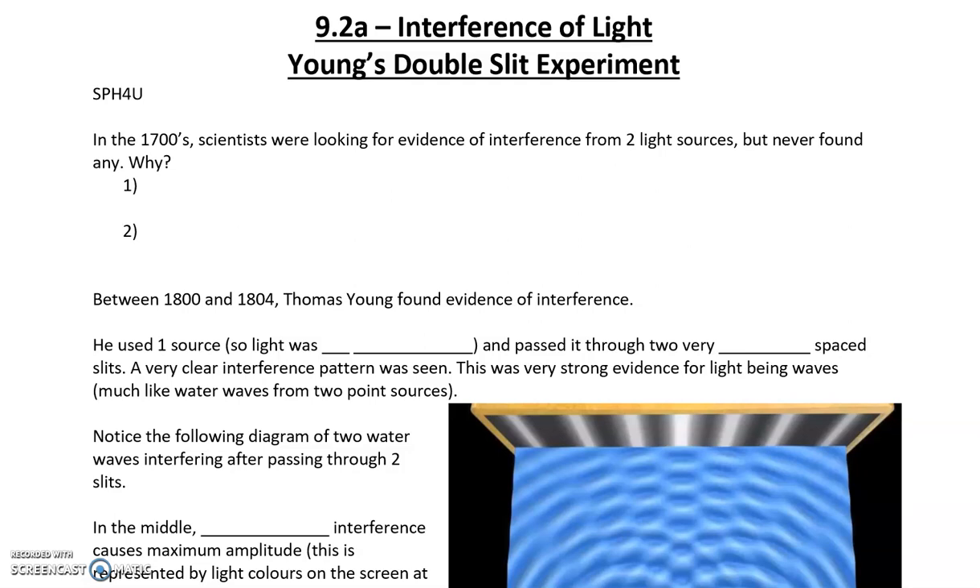The reason they never found it — there are actually two reasons. The first reason is that the two light sources had to be close together. When we're talking about close together, we're talking about very close — millimeters apart, if not even closer.